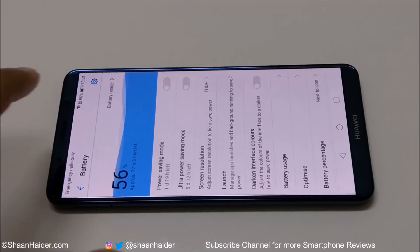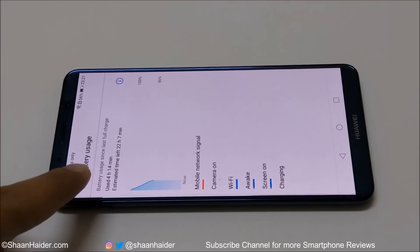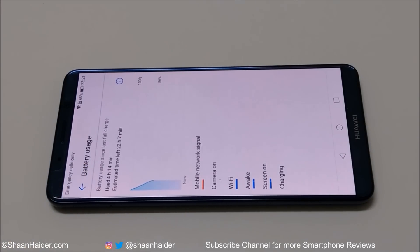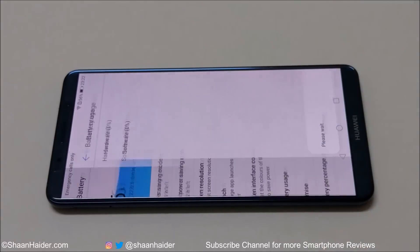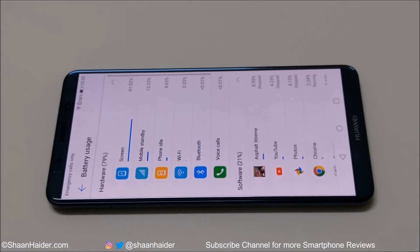Looking at the battery usage, we used the device for 4 hours and 14 minutes — that's the screen-on time so far. We did the actual testing for 4 hours 10 minutes and used 4 minutes for the rest. The estimated time left is still 22 hours. In the battery usage breakdown, Asphalt Xtreme is at the first position, then YouTube, then the Photos application, then Chrome, and then the camera.